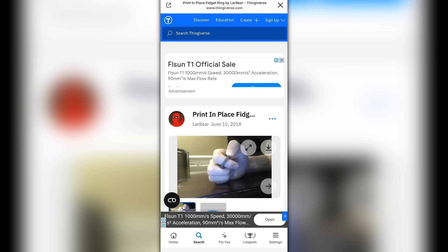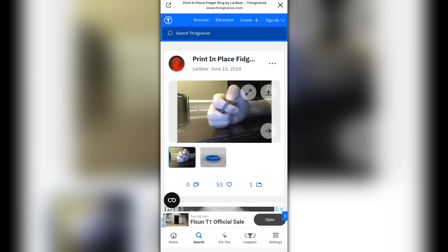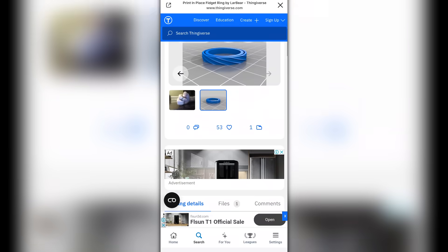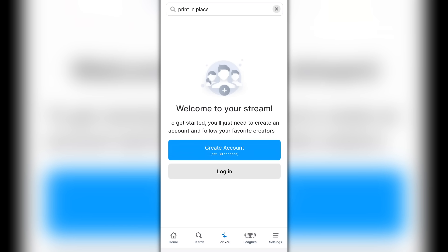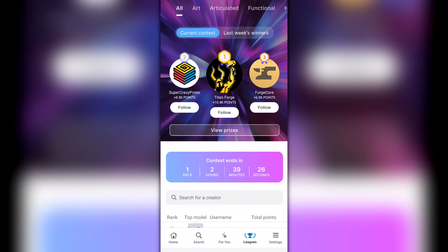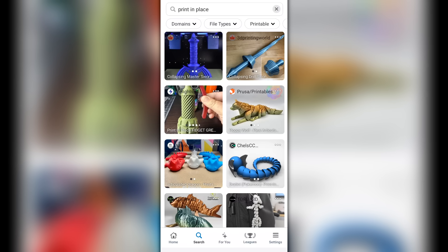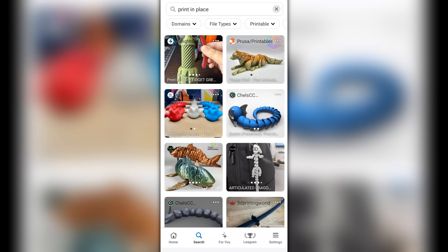Once you've found what you want to print, you could download the 3D files to your phone, but I don't think that's very useful. Normally I would switch to my desktop that has the slicing software on it and go from there. Thangs does offer some other things like streams and leagues — this is of zero interest to me, but it's a bonus if you're into that type of thing. I'm just happy with it simply as a fast way to search multiple sites for something I might like to print.